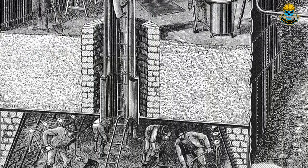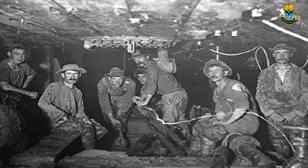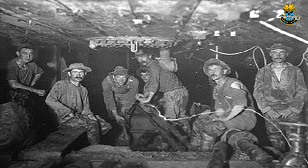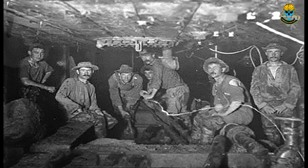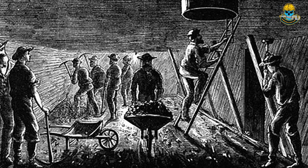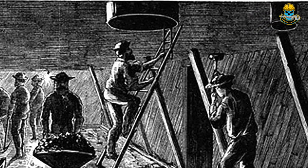By all accounts, the work was downright hellish. The caissons were poorly ventilated, lit by gas lamps, and filled with pressurized air. At any moment, a leak in the wood, a problem with the air pumps, or a fire could cause the box to depressurize, making the water rise or create another crisis that could kill everyone inside.